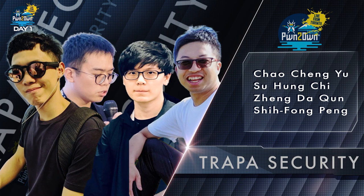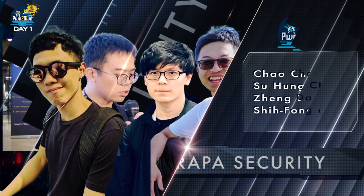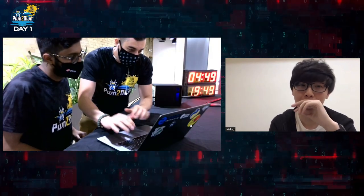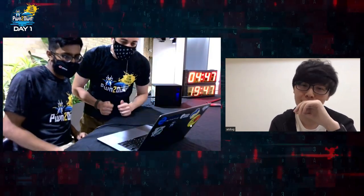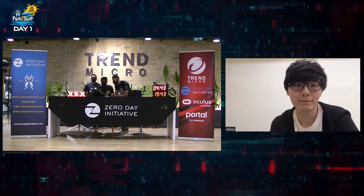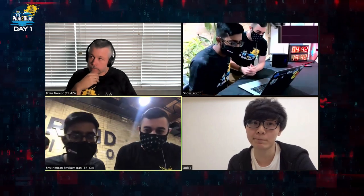Next up, the team from Trappist Security targeted the Western Digital My Cloud Pro Series PR4100. This was the first time a NAS server has been targeted at a Pwn2Own event. The team didn't disappoint as they used an authorization bypass and a command injection bug to take over the server. This demonstration earned them $20,000 and two points towards Master of Pwn.